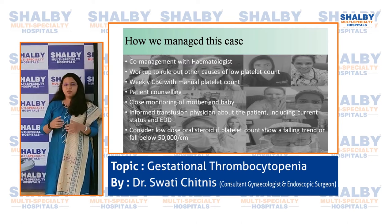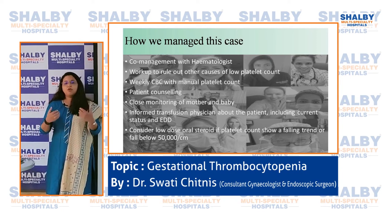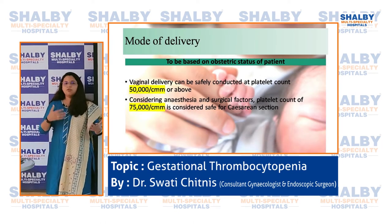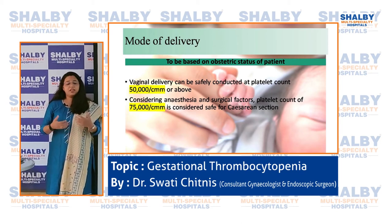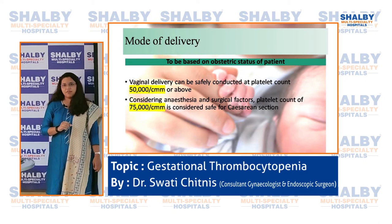We considered low-dose steroids before delivery if the platelet count fell below 50,000, and counseled patients about this since steroids have a bad reputation and patients must be informed before administration. The mode of delivery is decided purely by the obstetric status of the patient — the platelet count does not decide the mode. However, platelet count matters for safety: for a normal delivery, 50,000 is sufficient, but for a caesarean section, a minimum of 75,000 is required.